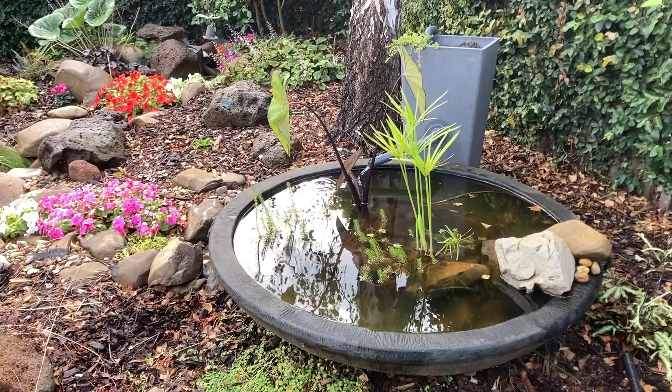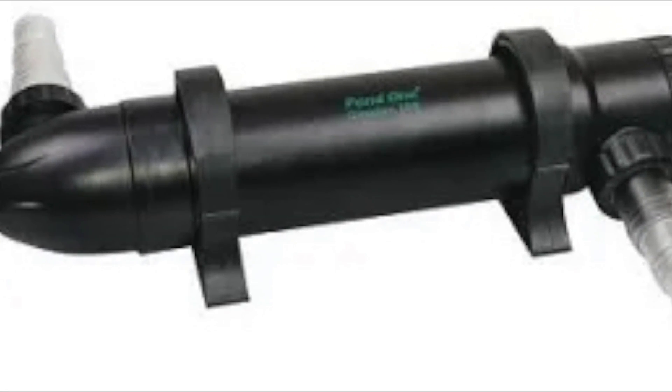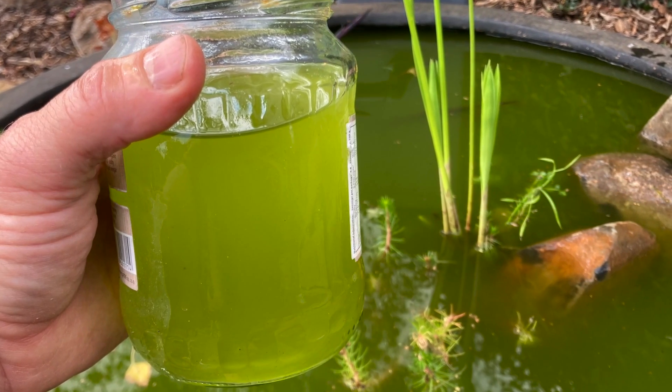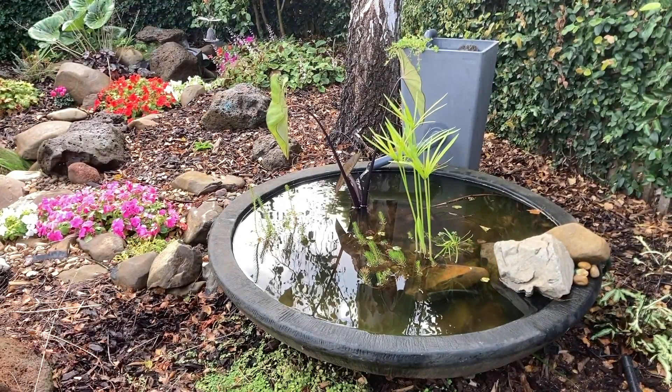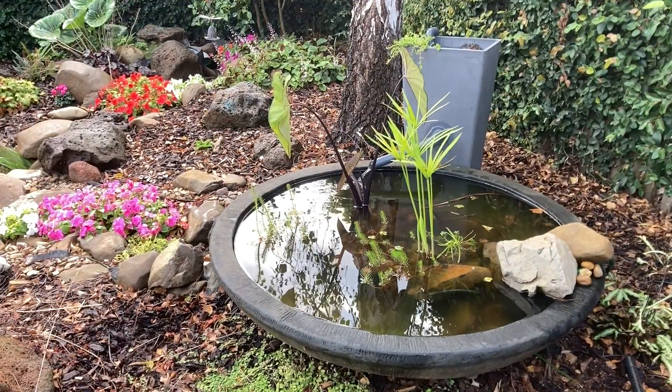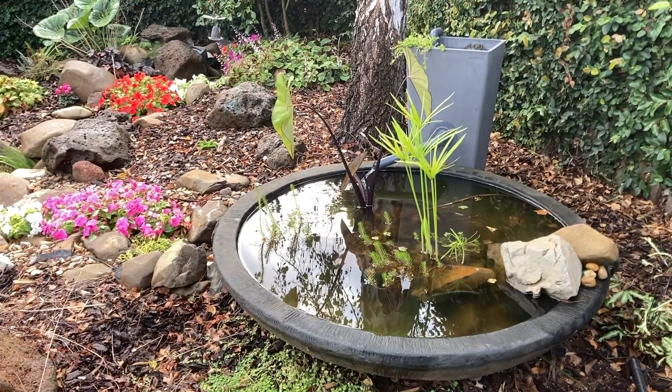The good news is that green water is the easiest algae to control — it's just a matter of fixing the filtration. You can use UV lights to kill single-celled algae, but if you get the biological filter matched up with the biological load inside the pond, it'll be unnecessary. I recently published a video showing how I cleared a very green pond with just the addition of a bog filter — I'll link it in the description.